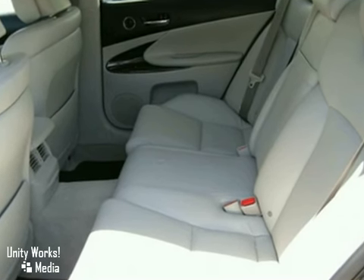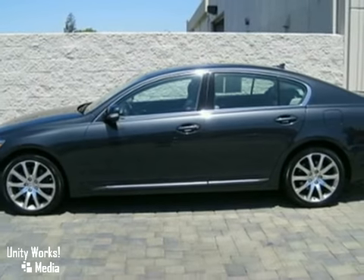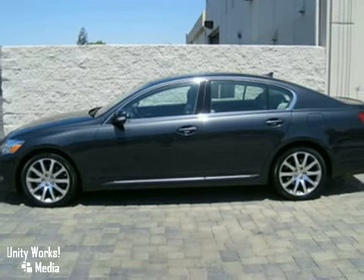Get the luxury feeling, a new look, and a sporty feel for the fraction of the cost of new. Come take a look.